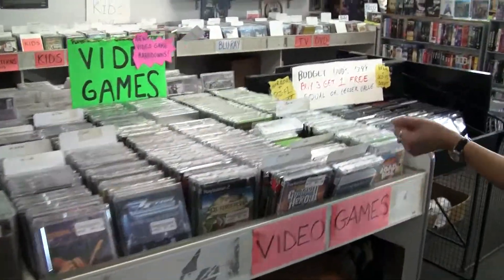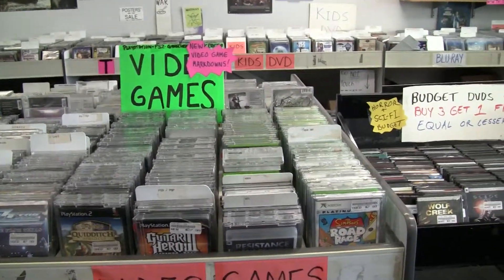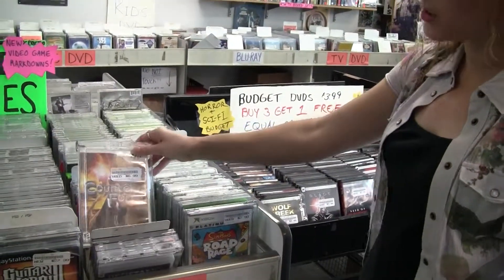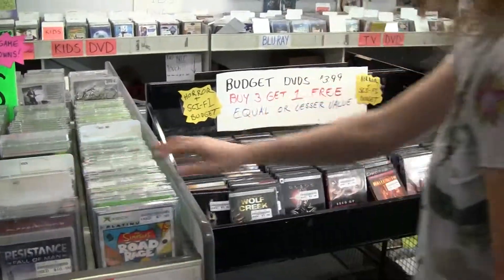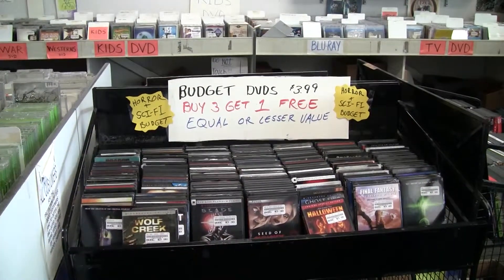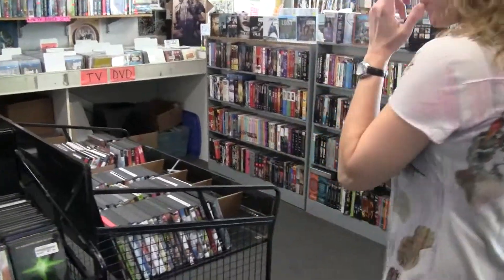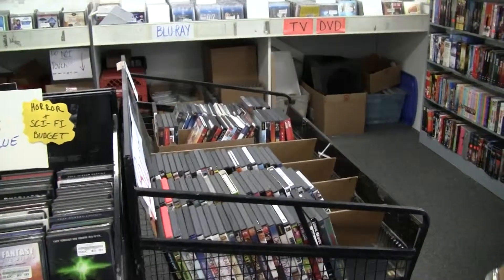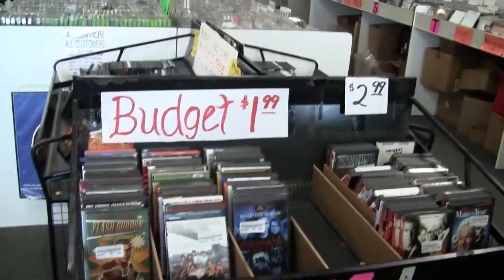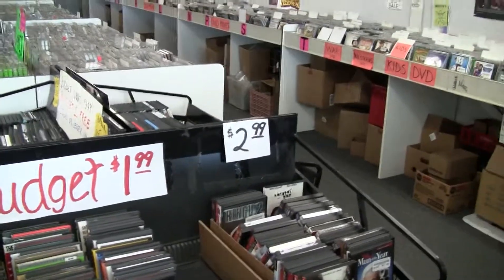Down a little bit further, we do have some video games too. We do PlayStation, we do Xbox and 360. Still growing our Wii section as people sell them to us. Right up here in the front of the store, we've got our budget DVD bins at $3.99. We have some that are even less — $1.99 and $2.99. And we do have a sale going right now: buy three, get a fourth one free. These are popular titles, not just obscure things.